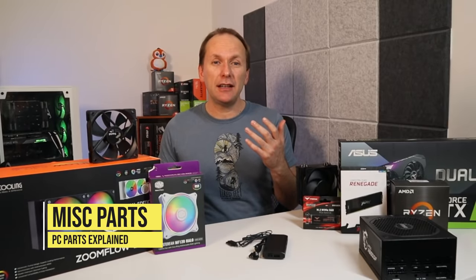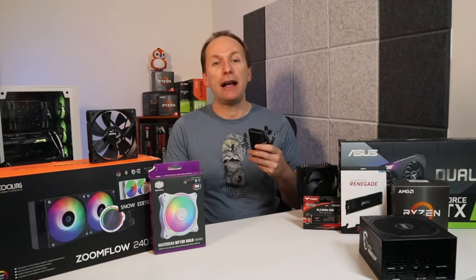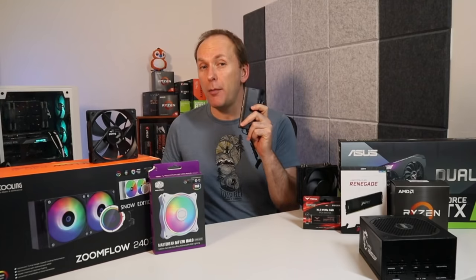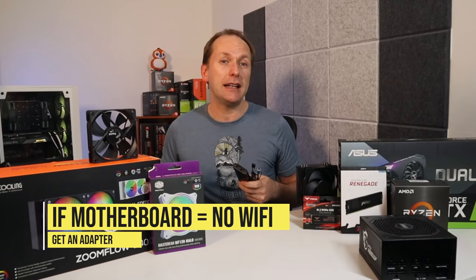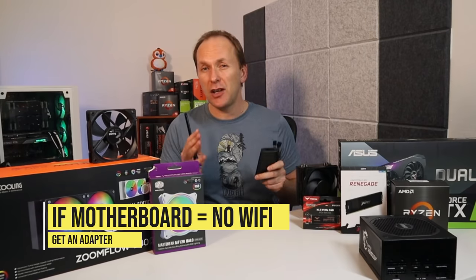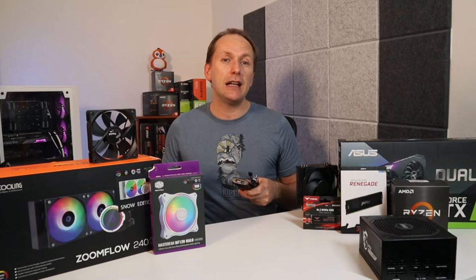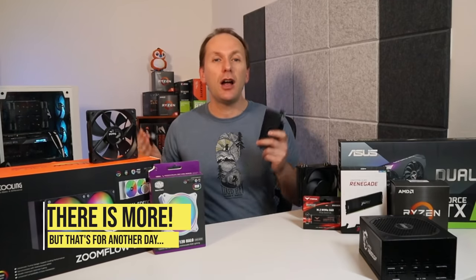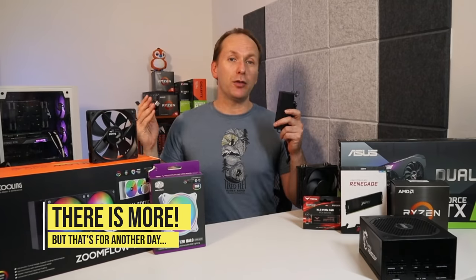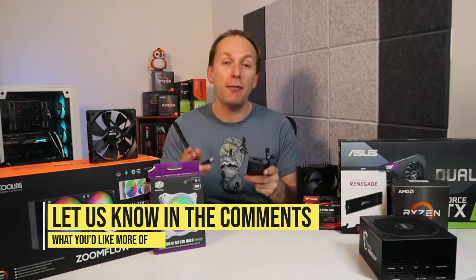Miscellaneous parts include fan and RGB controllers, Wi-Fi add-in cards, Wi-Fi USB adapters, video capture cards, and more. As a builder, it might help to use a fan, RGB, or combo RGB fan controller if adding a lot of fans and/or RGB. If your motherboard doesn't come with Wi-Fi, I'd recommend getting a Wi-Fi and Bluetooth adapter — just note that some adapters are Wi-Fi only, so avoid those as you won't be able to connect headphones and things like that. You can either get an add-in PCIe card or just a USB Wi-Fi dongle adapter. Specific items like video capture cards and Thunderbolt 3 support are best left to dedicated videos.